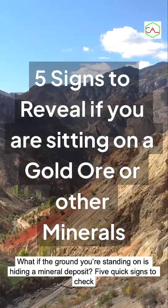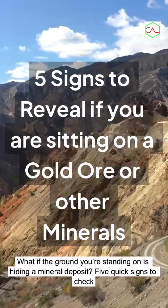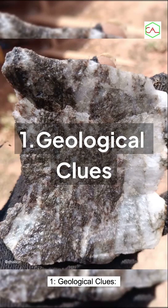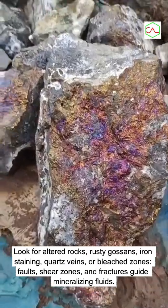What if the ground you're standing on is hiding a mineral deposit? Here are 5 quick signs to check. First, geological clues: look for altered rocks,